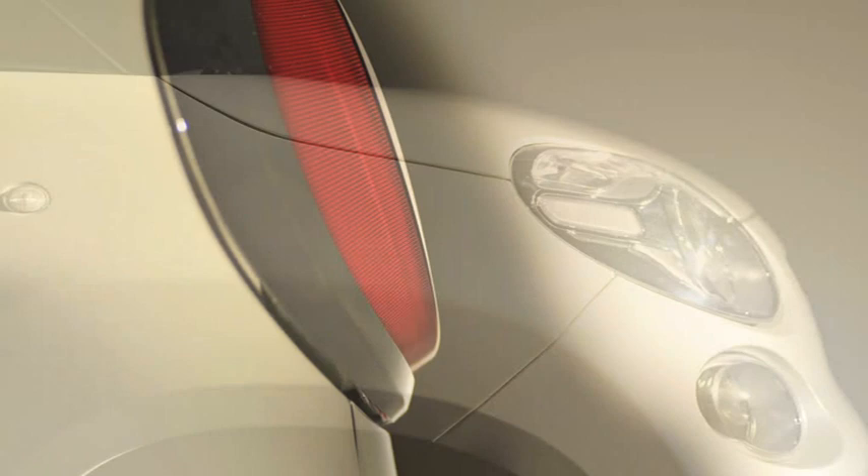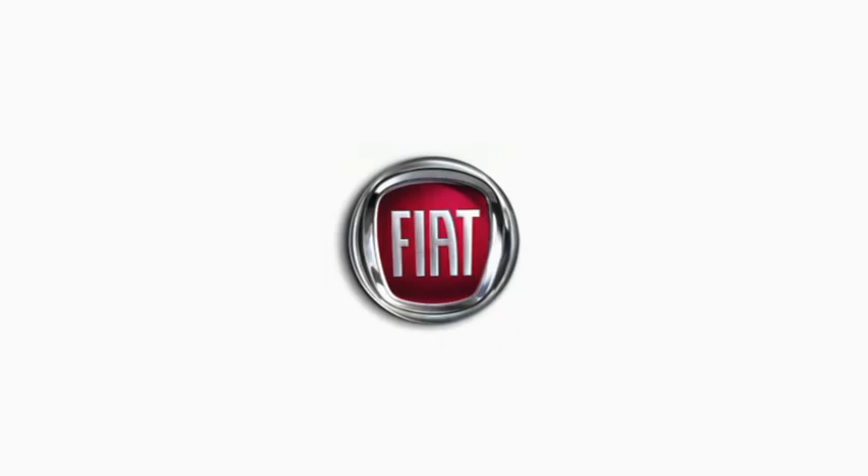If the car continues to represent an irreplaceable instrument for individual and collective mobility, the new Fiat 500L projects us into the future dimension, stimulating our attention and our desire to know the developments, making it once again a compelling presence in our daily life experience.